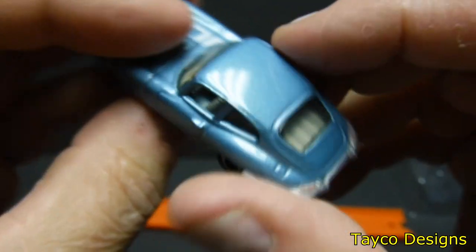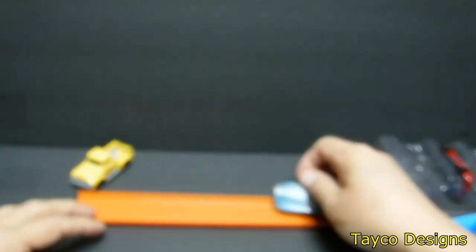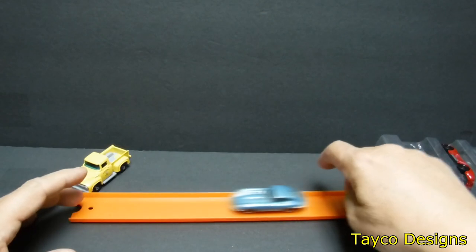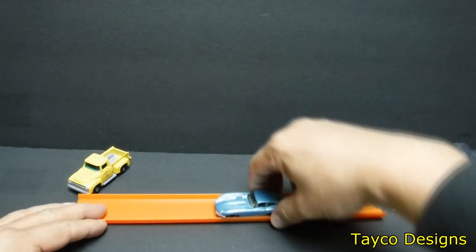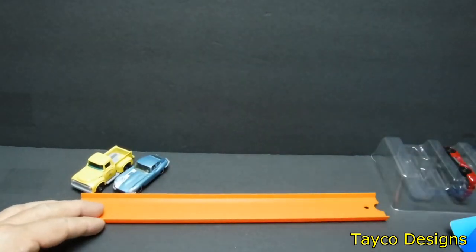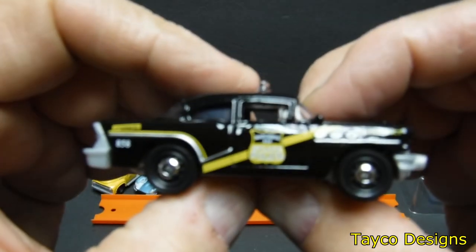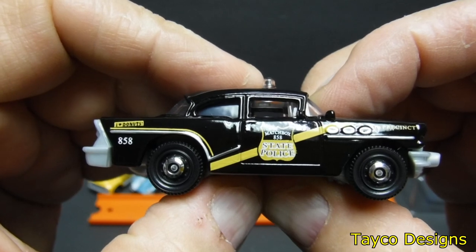Let's turn it over — '61 Jaguar E-Type Coupe. Yep, that's exactly what I thought it was. Good looking car. Okay, let's go with this one — we have a police car.